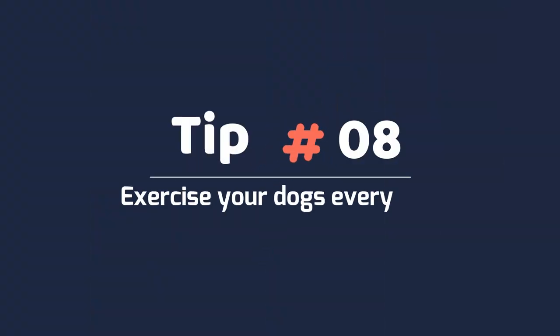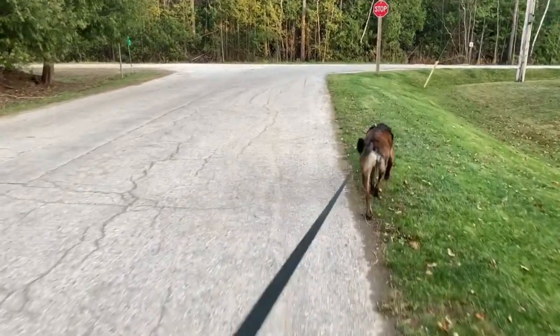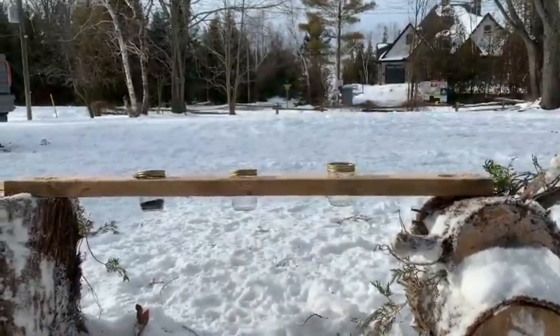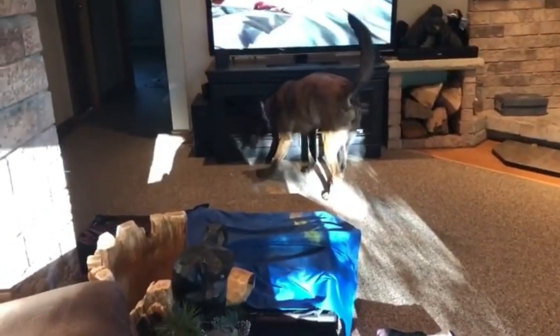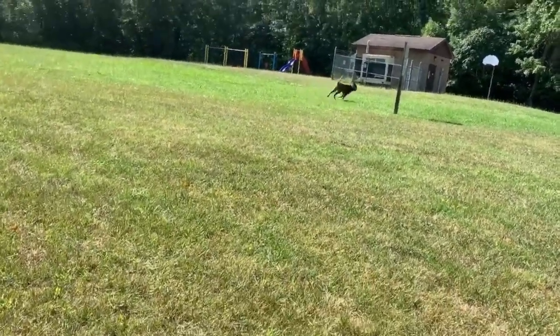Tip 8: Exercise your dog every day. They need to be exercised every single day to keep them happy and healthy. When Malinois do not have an opportunity to expend their energy, they may turn to destructive behaviors like chewing furniture and destroying their beds to alleviate their boredom. In addition to physical exercise, they also need mental exercise.